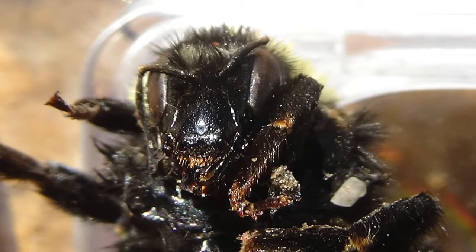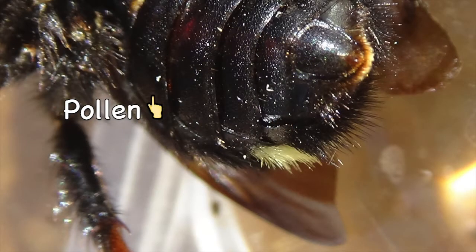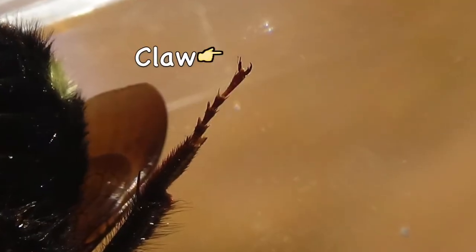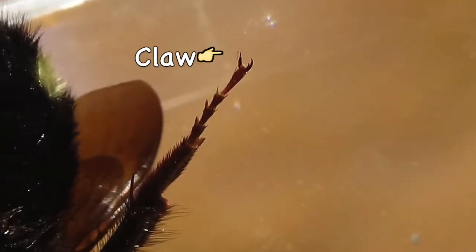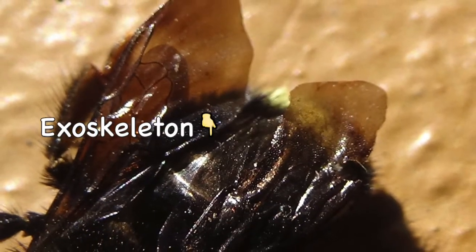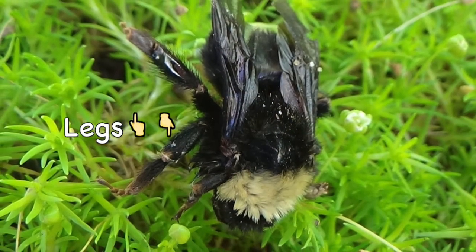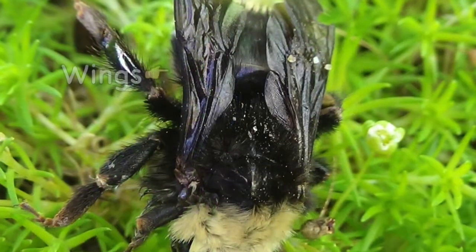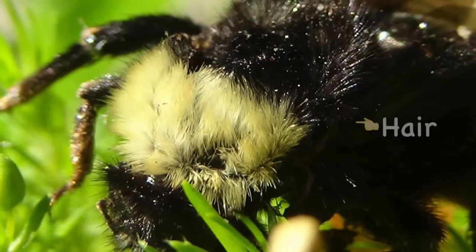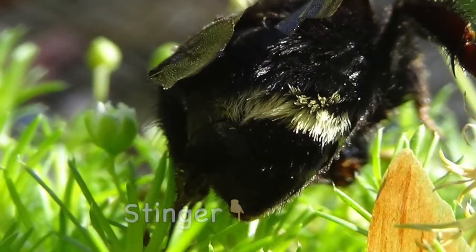Eye. Pollen. Claw. Exoskeleton. Legs. Wings. Hair. Stinger.